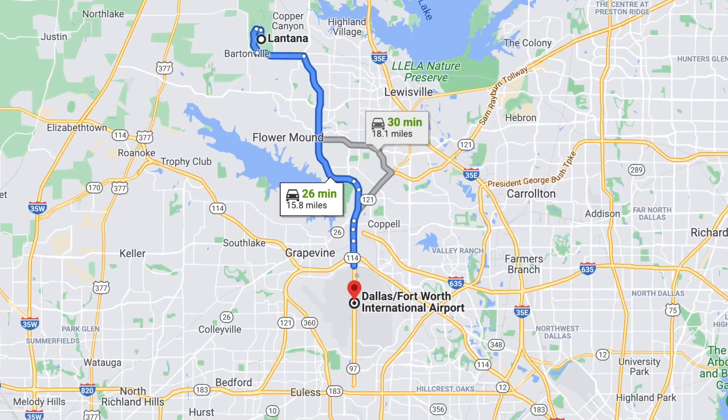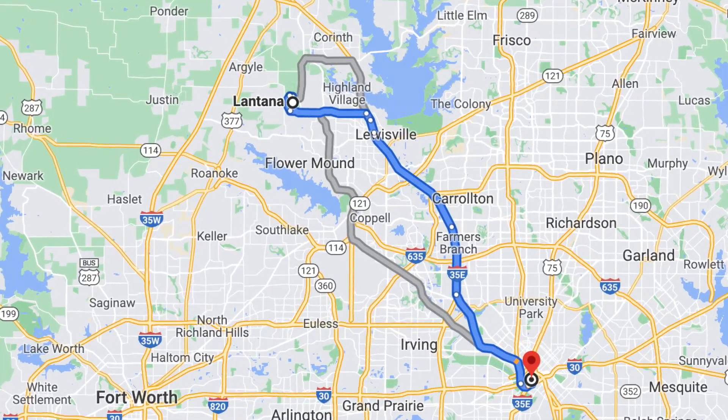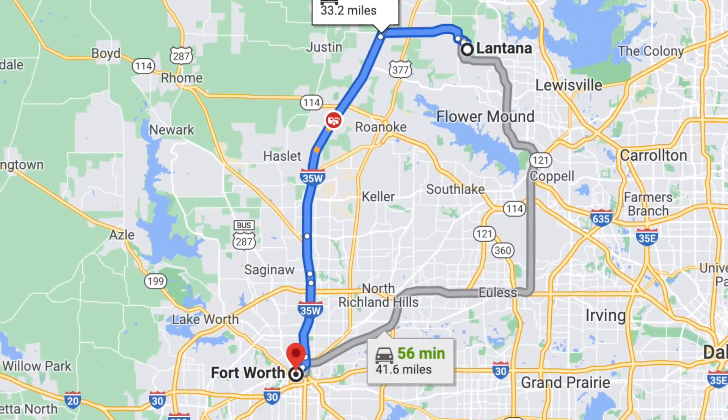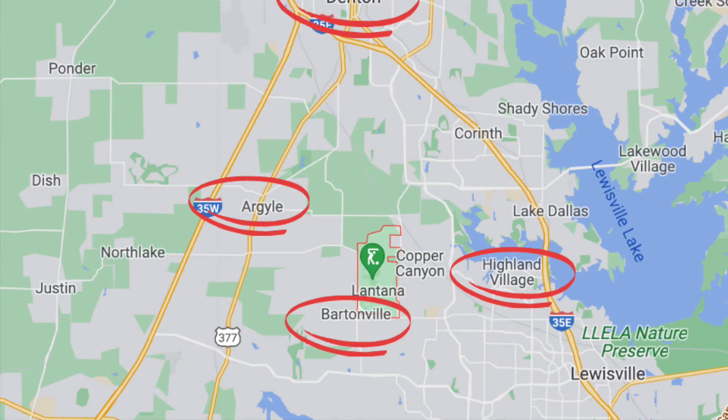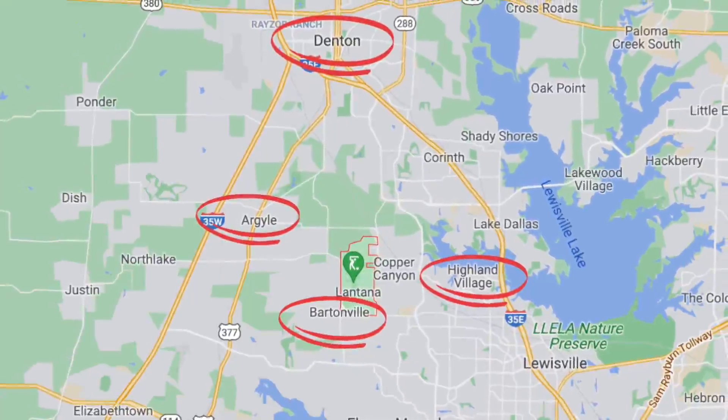Lantana is located about a 30-minute drive to the Dallas-Fort Worth airport, about an hour to downtown Dallas, and about a 45-minute drive to downtown Fort Worth. It's just adjacent to the towns of Argyle, Bartonville, Highland Village, and Denton.